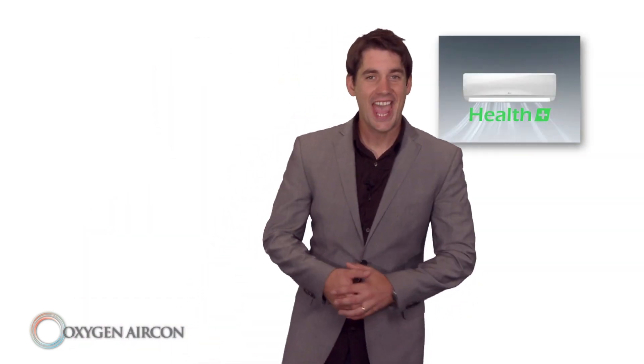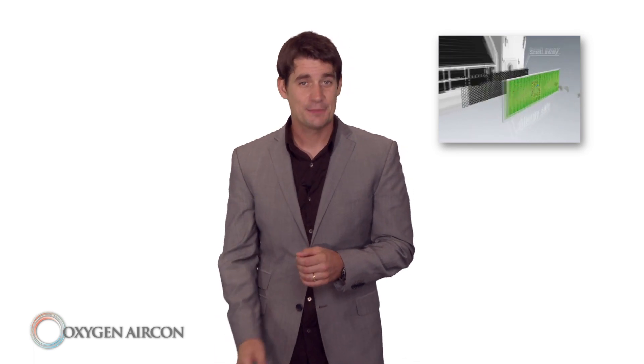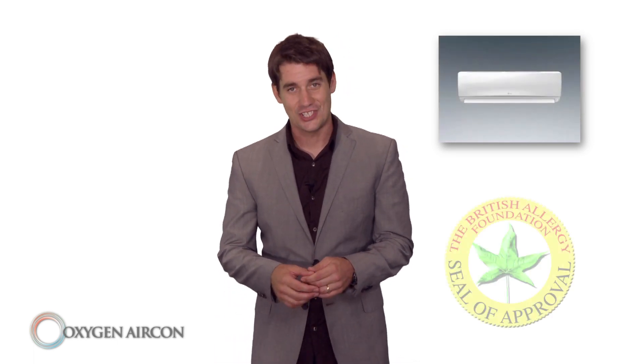LG heat pumps and air conditioners have standard features like five stage air filtration. That's proven to reduce allergens and provide cleaner, healthier air. In fact the filtration system is so efficient it has been endorsed by the British Allergy Foundation.